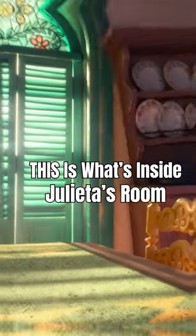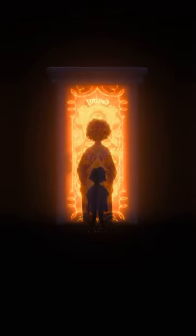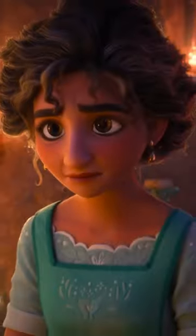Did you know that the Encanto house probably had two kitchens? That's right — there was the main kitchen which the movie showed, but it stands to reason that Julieta's room was likely built like a kitchen as well. Casita always designed the rooms in the house based on the child who lived within it, specifically by their gift.